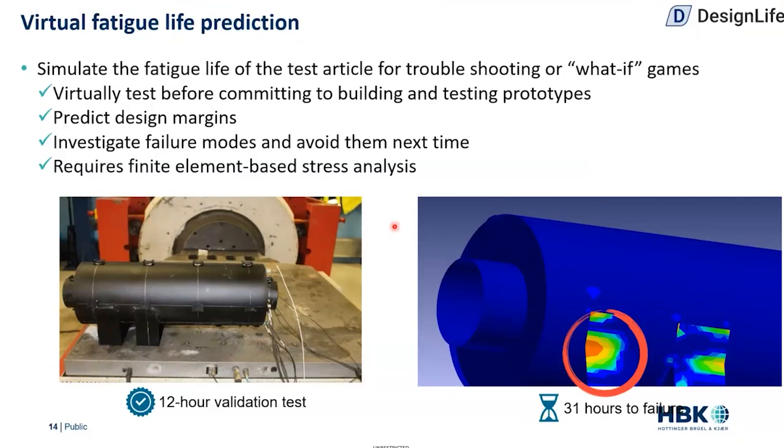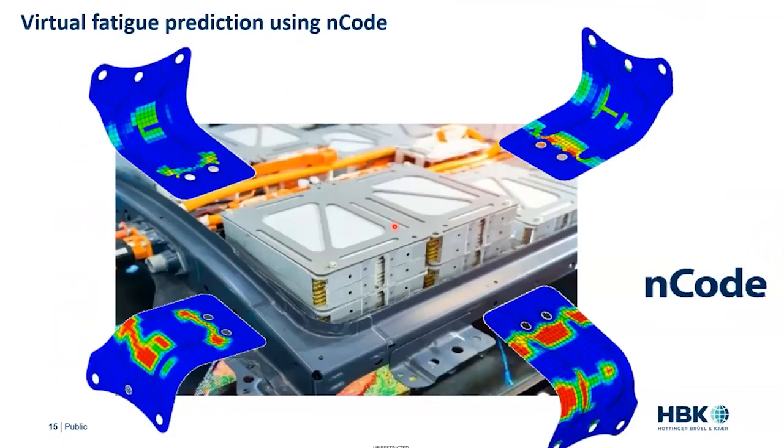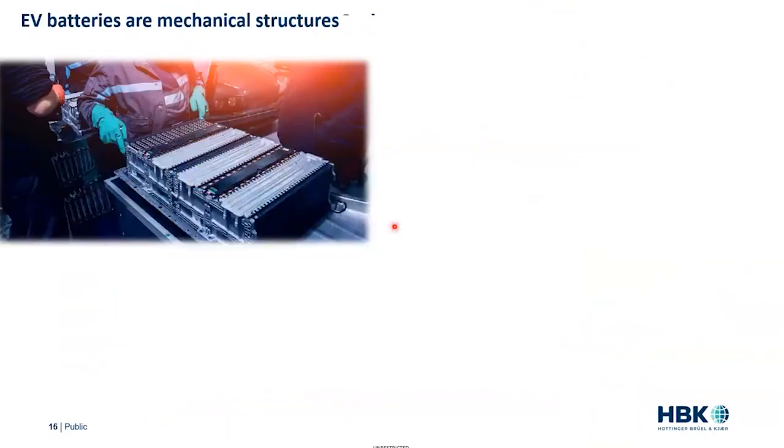We can investigate failure modes: when we know we've got a failure, simulation allows us to play what-if games to try to get rid of that failure and gives us an idea of how much longer the life's going to last. It does require finite element analysis to do the stress analysis, but we can also use strain gauges as well — one helps the other. The HBK product for this is an ENCODE product called Design Life, which allows us to take those FE simulations and calculate the fatigue life from them.